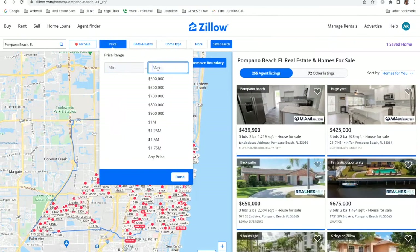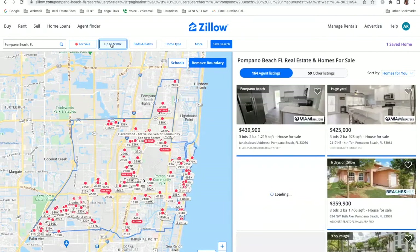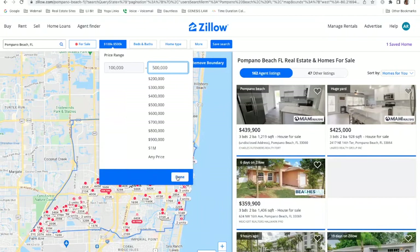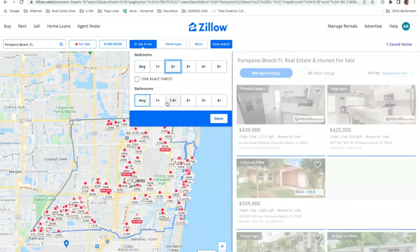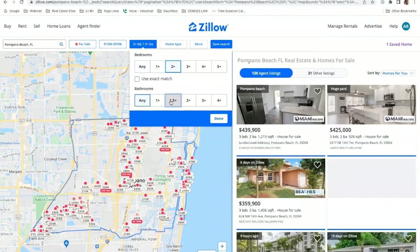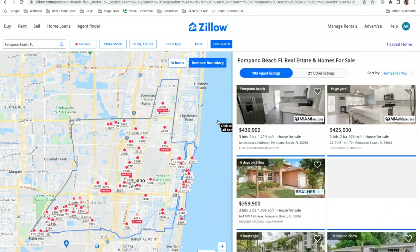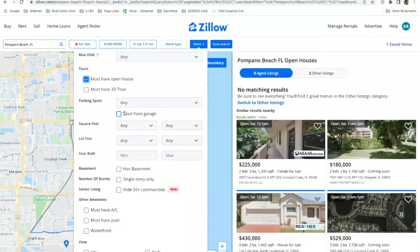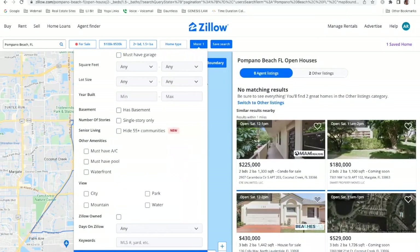Let's say you have a max price point of five hundred thousand dollars and a minimum of one hundred thousand. Click done. You're looking for two bedrooms, maybe one and a half baths — that's all I'm going to set to make sure we have some options pop up. Now click on 'More.' Under tours, make sure you check 'Must have open house.' Then scroll down to the bottom and click done.